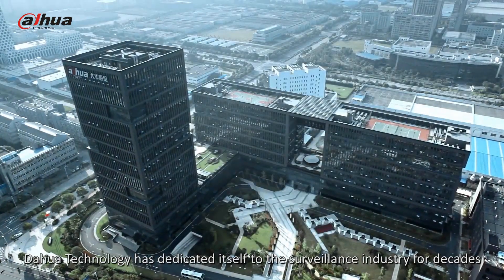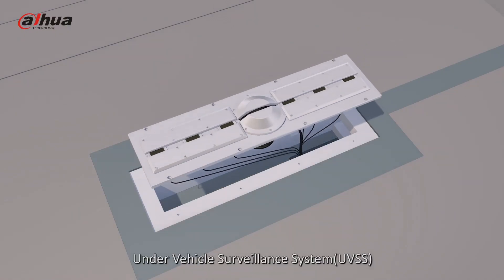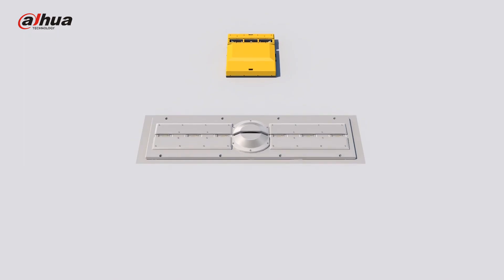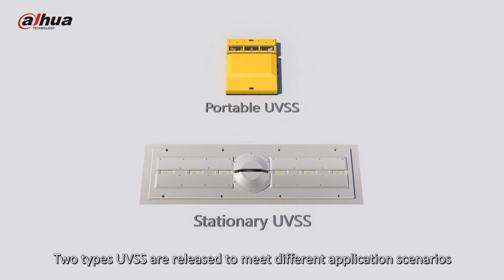Dahua Technology has dedicated itself to the surveillance industry for decades. The Under Vehicle Surveillance System, UVSS, is newly developed for vehicle inspection. Two types of UVSS are released to meet different application scenarios.